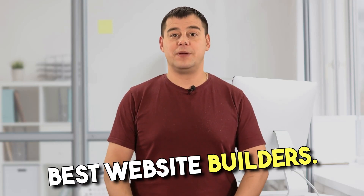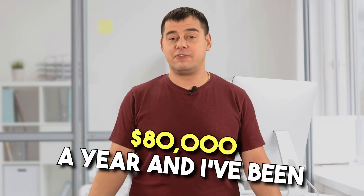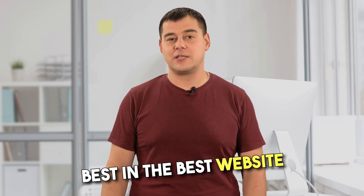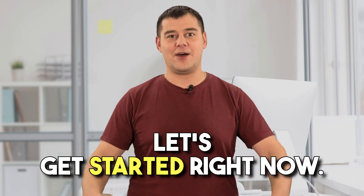Hi, today I'll introduce you to the best website builders. After trying a lot of website builders, I found the best one that was perfect for me, and I make over $80,000 a year and I've been using it for over 7 years. In this short video, I'll reveal to you 5 very useful secrets that not many people know about, but that makes it really the best in the best website builders category. Let's not waste any time and let's get started right now.